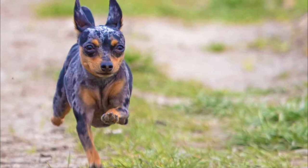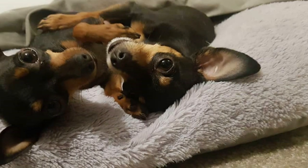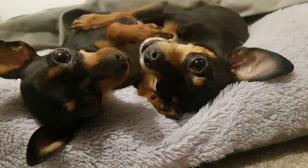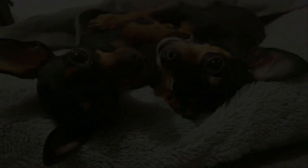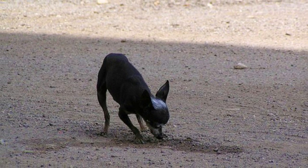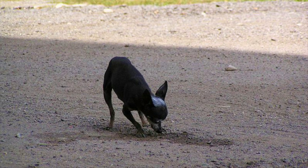10. Health. Another great fact is that the Prague Ratter is usually a very healthy dog breed that suffers from serious health problems only rarely. They may still be prone to some health issues, which can include patella luxation, some bone and joint problems, and diseases of the teeth and gums. The average lifespan of the Pražský krysařík is around 14 years.